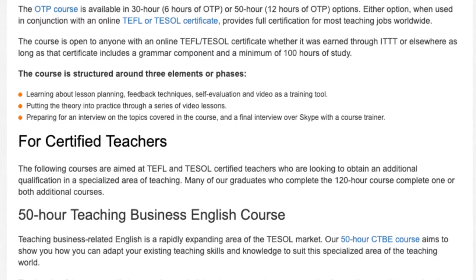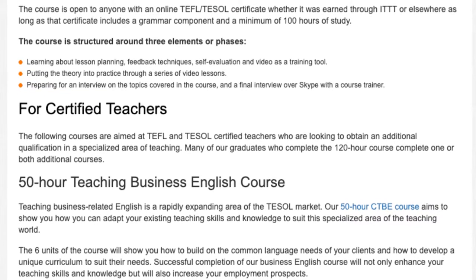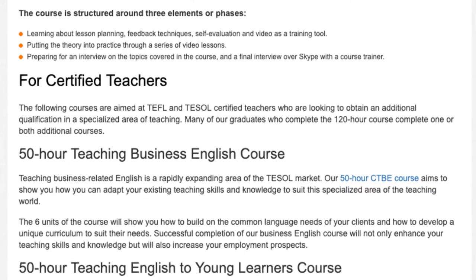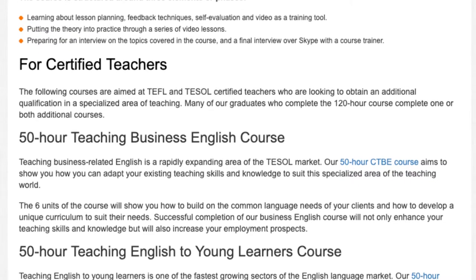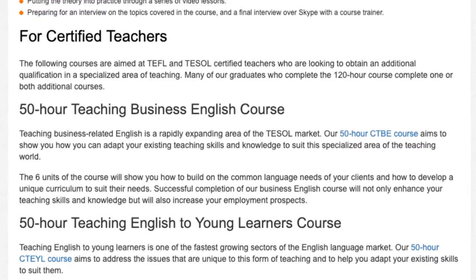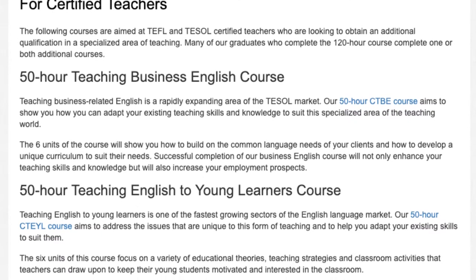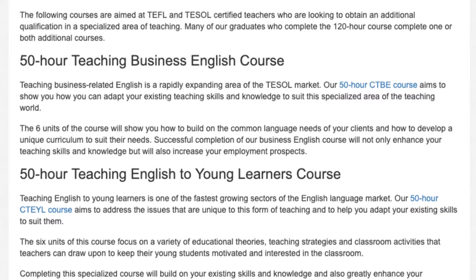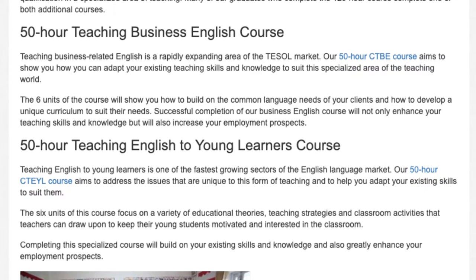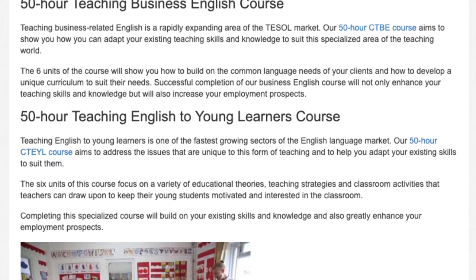For certified teachers: the following courses are aimed at TEFL and TESOL certified teachers who are looking to obtain an additional qualification in a specialized area of teaching. Teaching business-related English is a rapidly expanding area of the TEFL market. Our 50 hour CTBE course aims to show you how you can adapt your existing teaching skills and knowledge to suit this specialized area. The six units of the course will show you how to build on the common language needs of your clients and how to develop a unique curriculum to suit their needs.